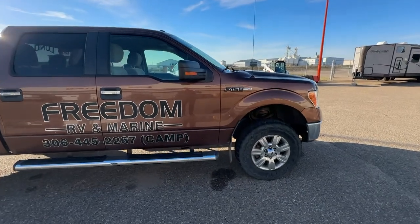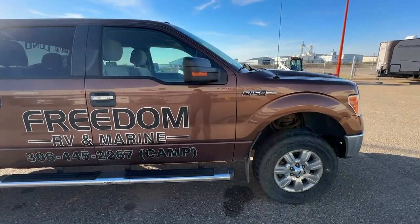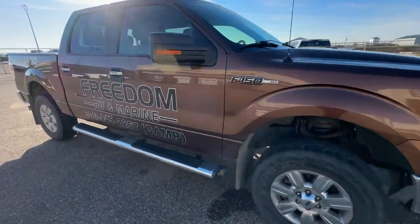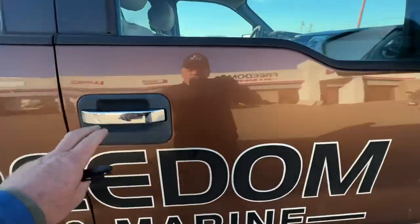This truck is running — it's got the 5.0 V8, 220-some thousand clicks. It's running right now, very clean, very clean interior, very good shape for the year.